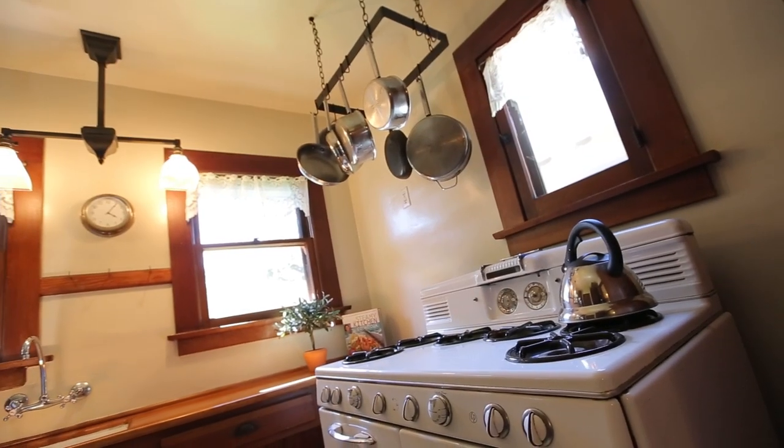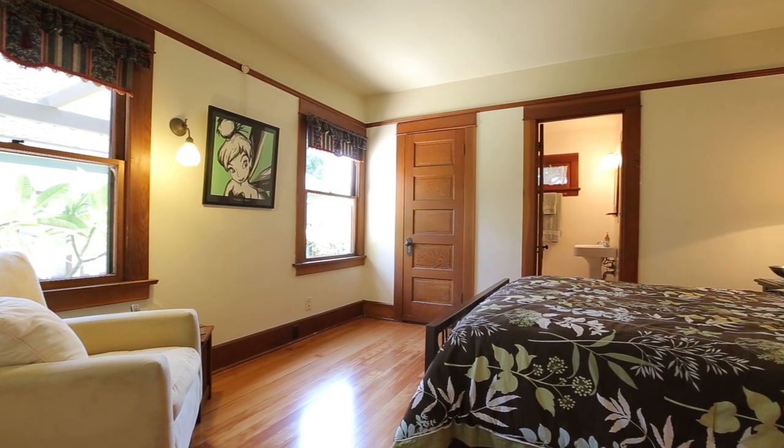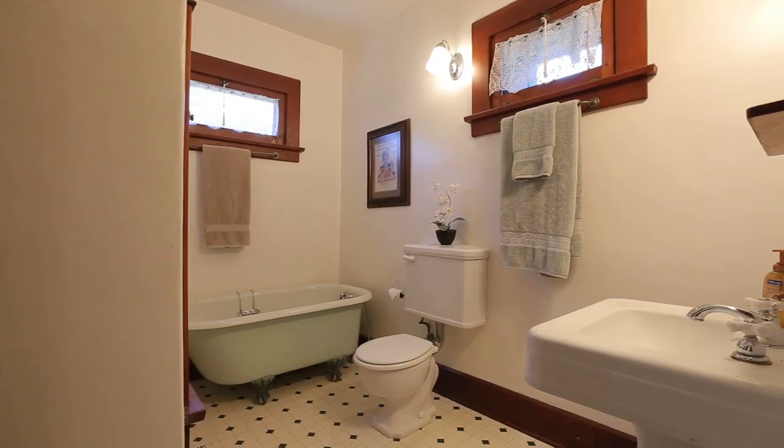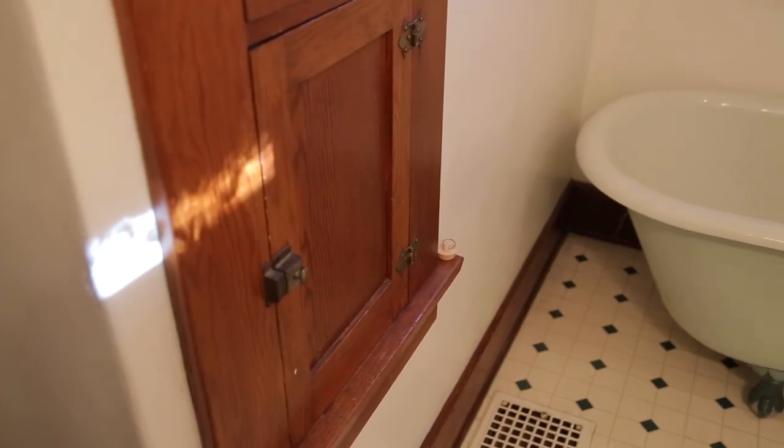The kitchen is beautifully preserved with refinished wood countertops. There is a large downstairs bedroom that connects to the three-quarter bathroom featuring a clawfoot tub and charming built-in cabinets.